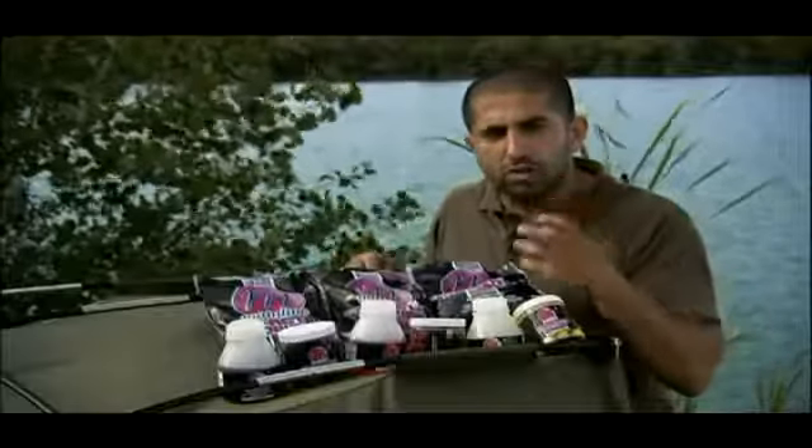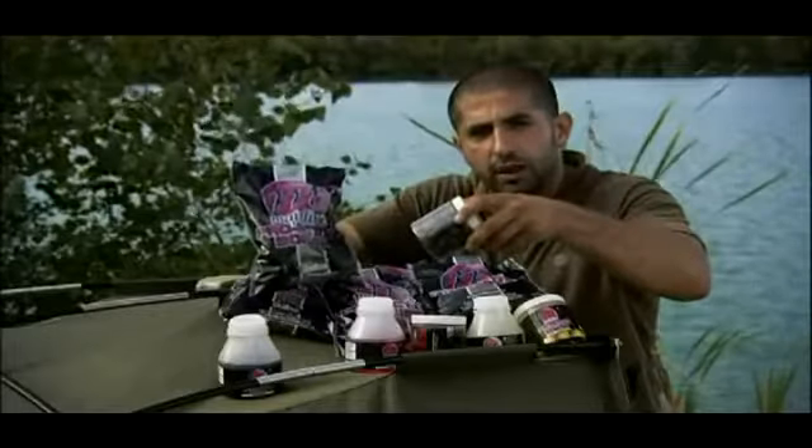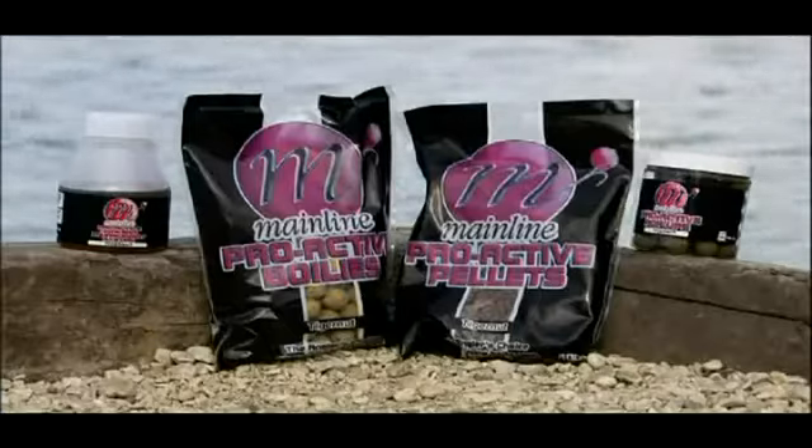For those of you who want a really stinky fishy bait, then look at that — a proper big fish one, the halibut. As dark as you like, that will really pick out some of the big specimens in the venues you're fishing. And again, with the pellets and the dips — well, that's just a small selection of them.